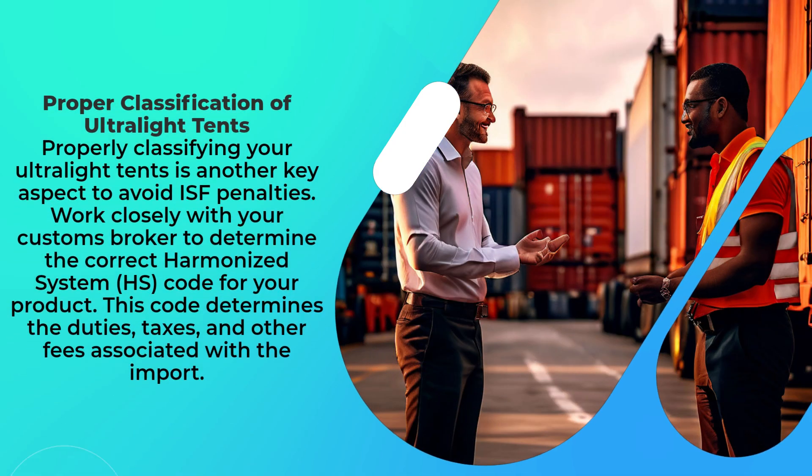Properly classifying your ultralight tents is another key aspect to avoid ISF penalties. Work closely with your customs broker to determine the correct Harmonized System (HS) code for your product. This code determines the duties, taxes, and other fees associated with the import.